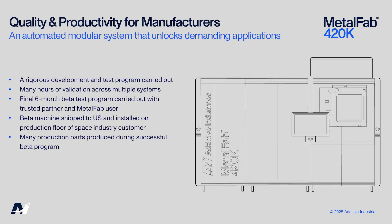The road to this launch has been nothing short of rigorous. We've carried out an extensive development and test programme with many hours of validation across multiple systems. The final step was a six-month beta programme carried out with a trusted partner and Metalfab user. That machine was shipped and installed on the production floor of a US space industry customer, where it successfully produced many production parts. We will share more on this in the upcoming months.